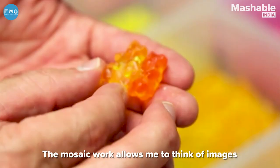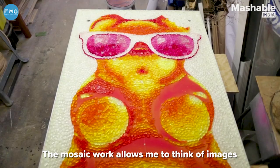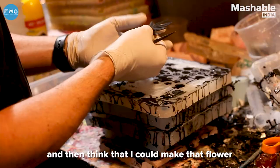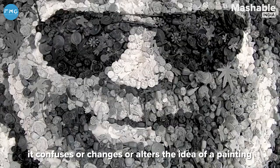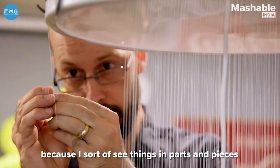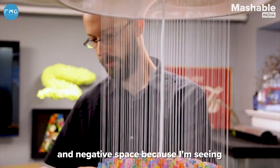The mosaic work allows me to think of images and objects in a different way — to see a flower and then think that I can make that flower out of something else, or change it in a way that confuses or alters the idea of painting. That's what drives me every day, because I see things in parts and pieces and negative space, already broken down.